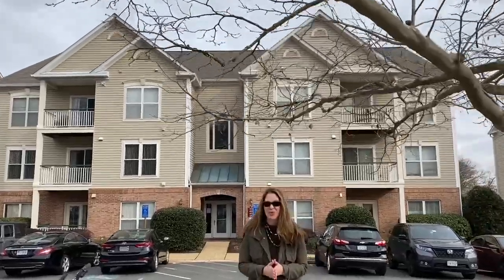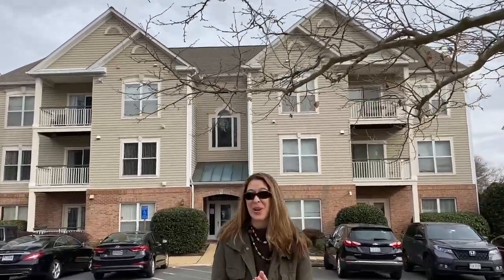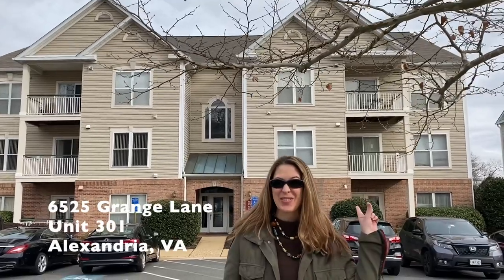Hey everybody, welcome to New This Week. I'm Susan Hall, and we've got a great condo for you today at 6525 Grange Lane, Unit 301.